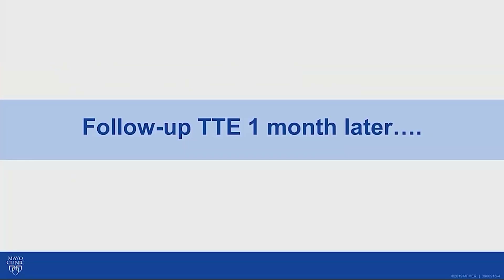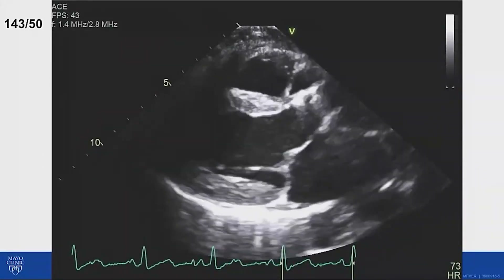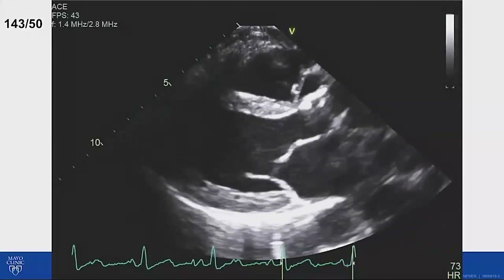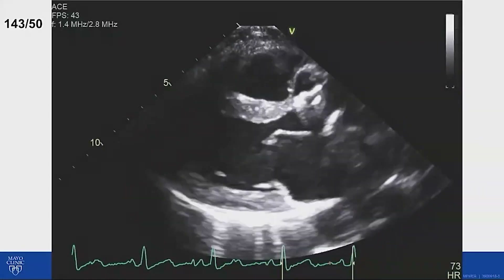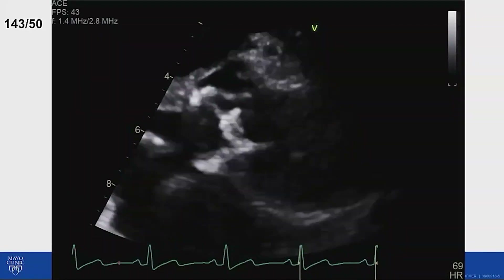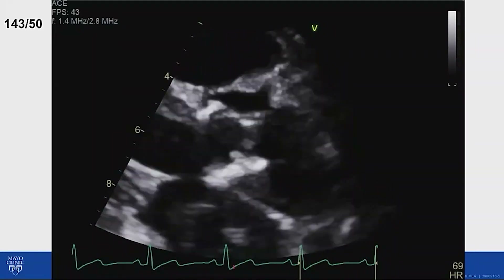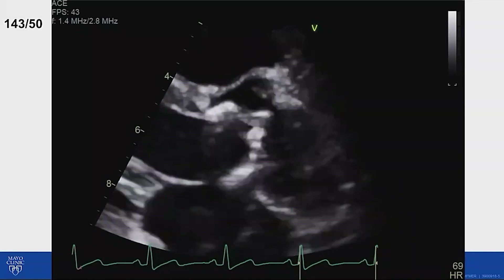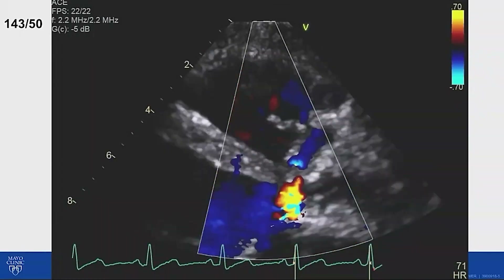About a month following completion of antibiotic therapy, she comes back for a follow-up echo, and the images are what I'm going to share with you this morning. I'm going to ask you a question based on these images. This is the parasternal long axis view of the heart, and this is the parasternal long axis view zoomed in on the aortic prosthesis.